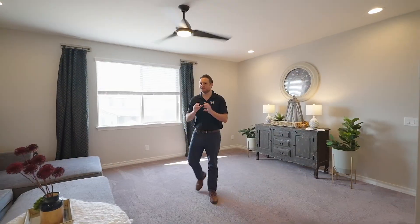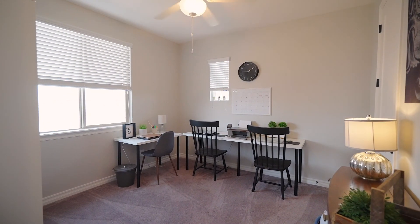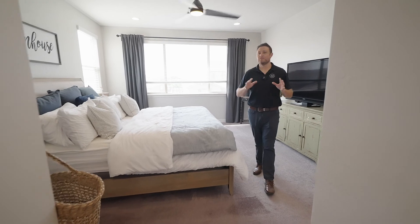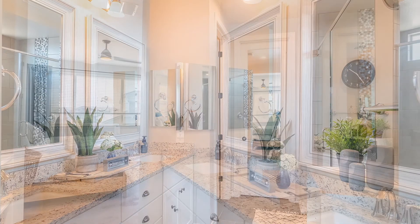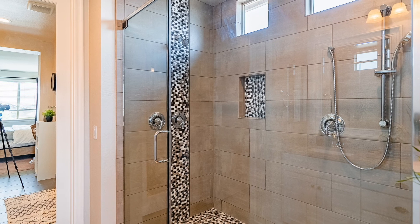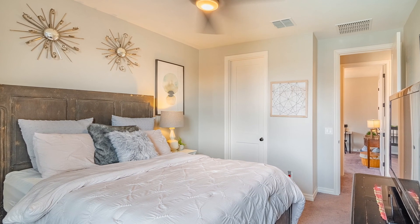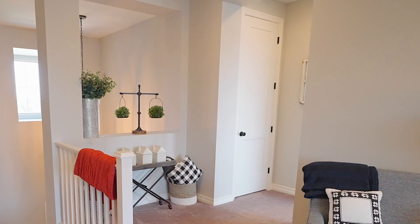If you have kids who make a lot of noise, not to worry — there's a separate family room upstairs. The upstairs still has a split floor concept, meaning two bedrooms on one side and the master bedroom on the other. The master bedroom is very spacious with a beautiful bay window looking into the backyard. The master bathroom features granite countertops, double sinks, custom tile, and a huge walk-in shower with plenty of room, a rain shower head, and a sitting area. Each bedroom also has a walk-in closet, plus an additional walk-in closet off the upstairs family room for extra storage.